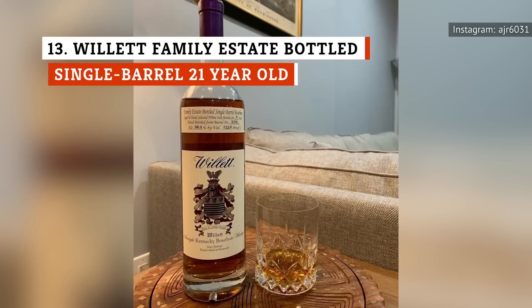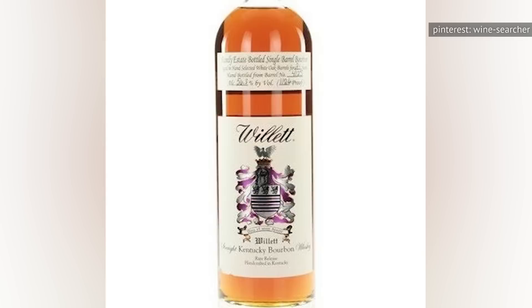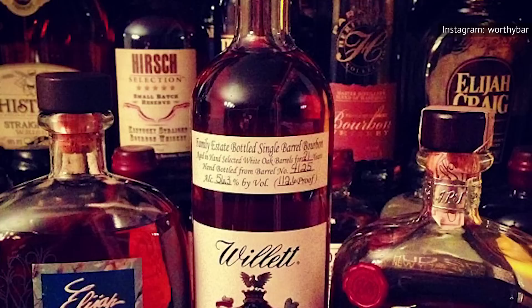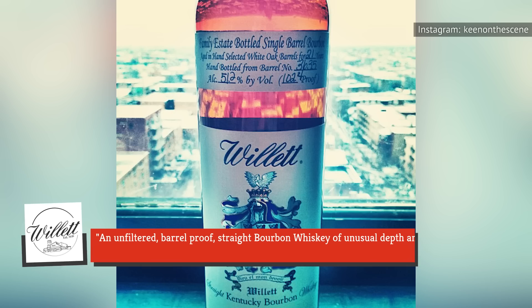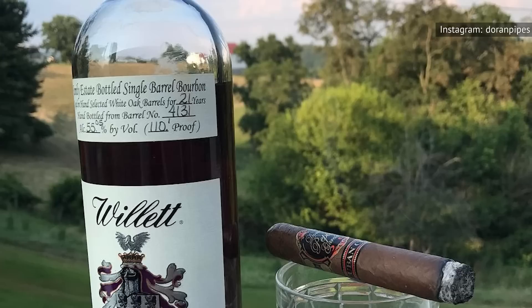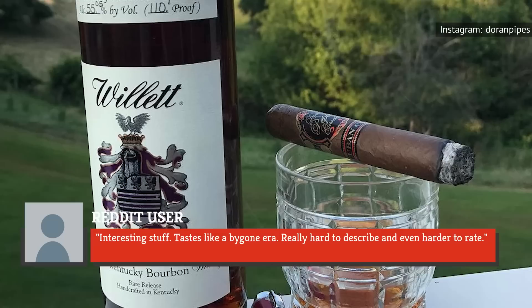With a stiff average price tag of $14,001, the bottled single-barrel 21-year-old, part of the Willett Family Estate line, is a coveted collectible released quite sporadically. The Willett Family Estate bourbon label was specifically created for the family's private barrel selection program, which offers an unfiltered, barrel-proof, straight bourbon whiskey of unusual depth and complexity. A Reddit user reviewing the Eagle version of the 21-year-old wrote, "Interesting stuff. Tastes like a bygone era. Really hard to describe and even harder to rate."